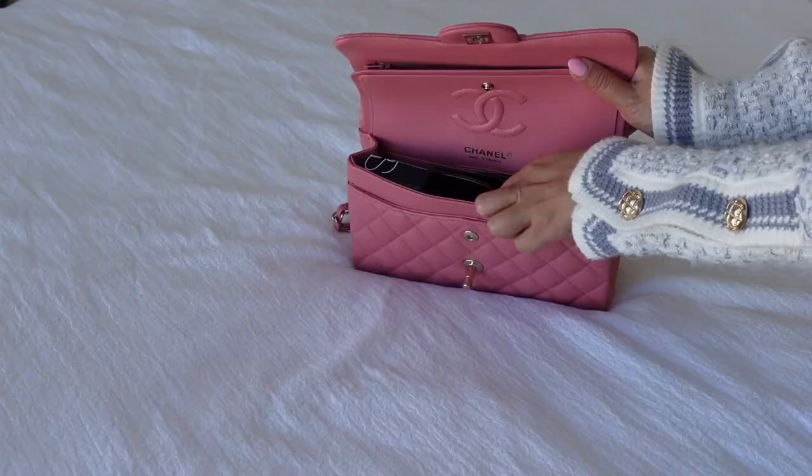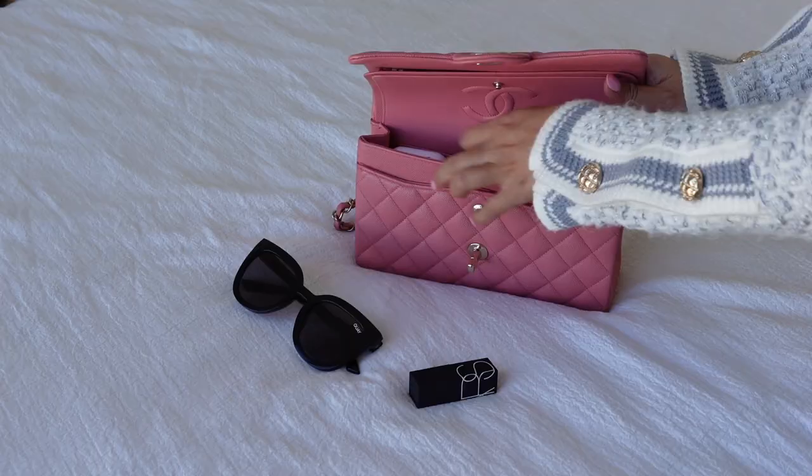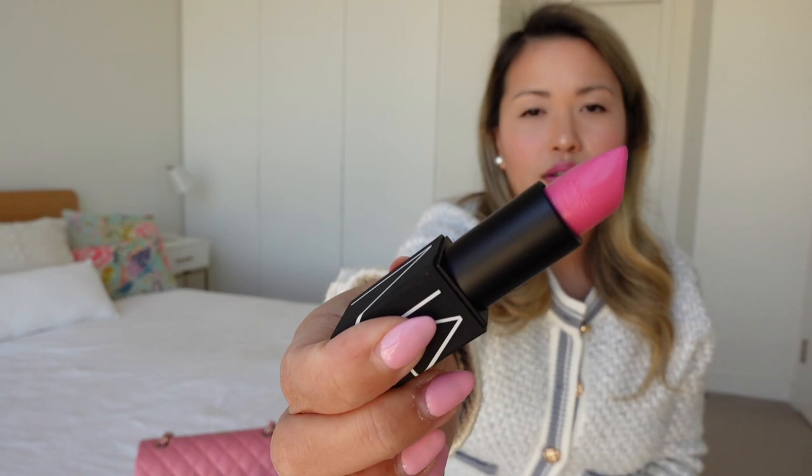I have my sunglasses — this is from an Australian brand called Quay. You pretty much need sunglasses everywhere you go here in Australia. I have my earpods; I cannot leave the house without my earpods. If I have to catch public transport I feel so naked without them. I usually try to carry an all-in-one lipstick product — this is NARS in Roman Holiday.